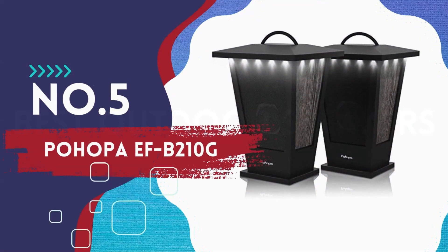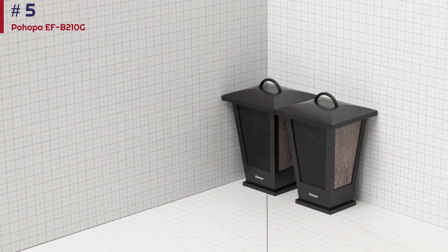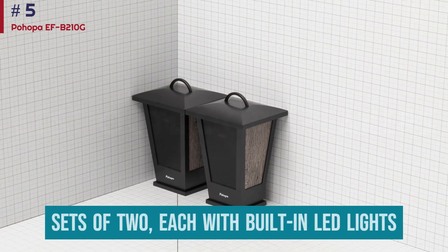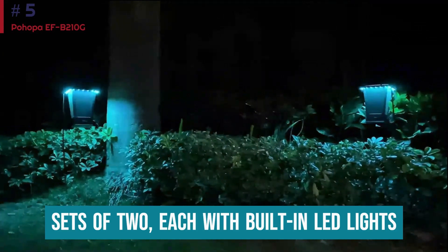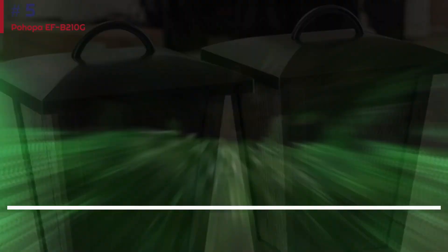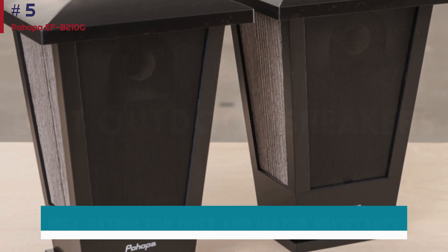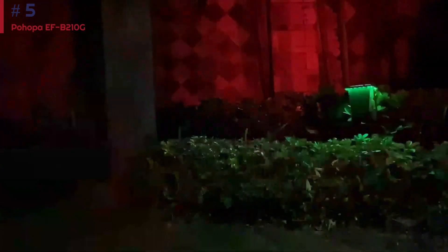Number five: Pohopa EFB-210G. The Pohopa EFB-210G is one of the only speakers on our list designed to live outside 24-7. The speaker comes in sets of two, each with built-in LED lights that actually function to light up your space at night, giving them some additional functionality. Simply connect your phone to the speakers via Bluetooth to stream music from your phone or laptop. With an IP54 rating for dust and water resistance, these speakers are more than capable of withstanding the elements, and their stylish design makes them a discreet addition to your outdoor living spaces, like your patio, porch, or pool deck.